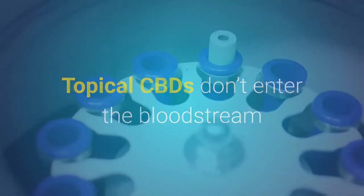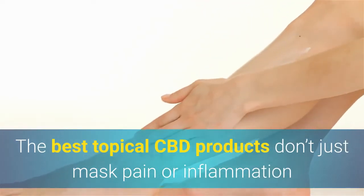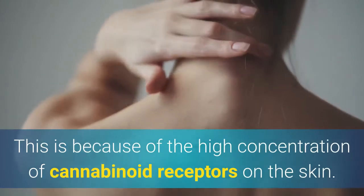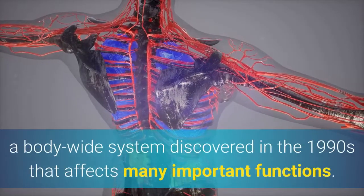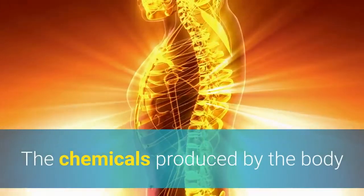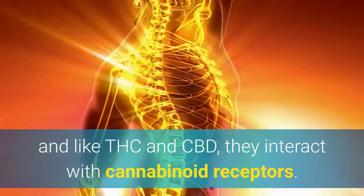Topical CBDs don't enter the bloodstream, so they are not designed to address systemic problems. The best topical CBD products don't just mask the pain or inflammation as some over-the-counter topical pain relief creams do. This is because of the high concentration of cannabinoid receptors on the skin. Cannabinoid receptors are part of the body's endocannabinoid system, a body-wide system discovered in the 1990s that affects many important functions. The chemicals produced by the body that interact with the EC system are called cannabinoids, and like THC and CBD, they interact with cannabinoid receptors.